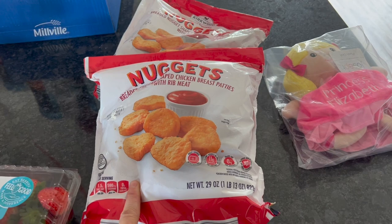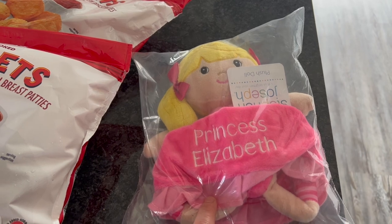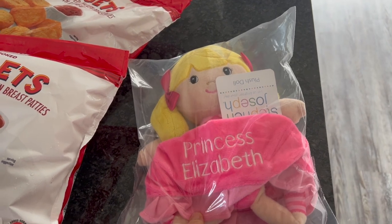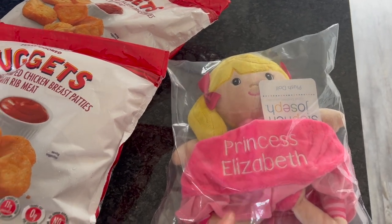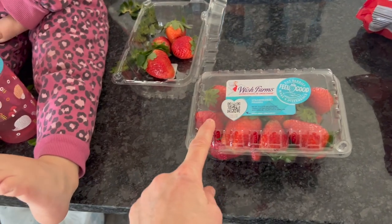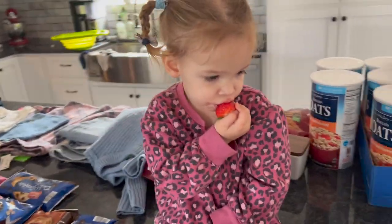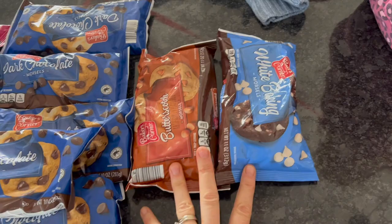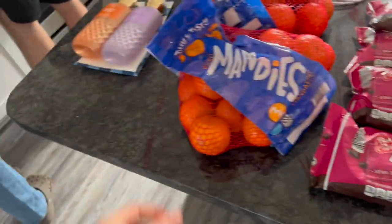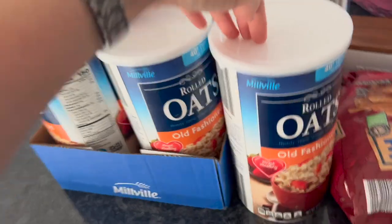We got two bags of chicken nuggets at Aldi. I also got a cute little personalized doll for my grandbaby Elizabeth — it's her Christmas present, I know I'm really late, but better late than never. I got it from PersonalizationMall.com — I highly recommend them. Five things of strawberries because they were only $1.99 — I was super excited! Five dark chocolate chip bags, four chocolate chip minis, some butterscotch, and some white chocolate chips. We do a lot of baking. Two things of clementines, three bags of crinkle fries, and eight things of oatmeal. Eddie wanted fries and chicken nuggets for his birthday, so that's what I got him.